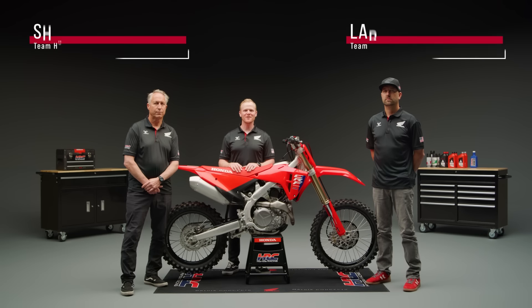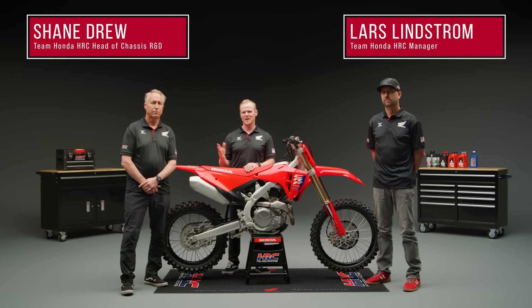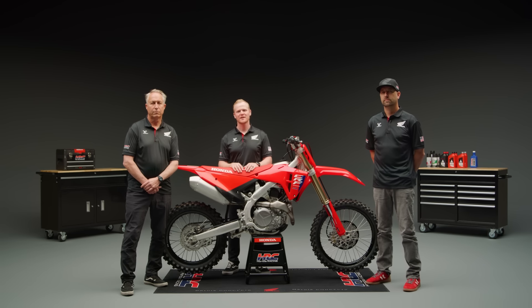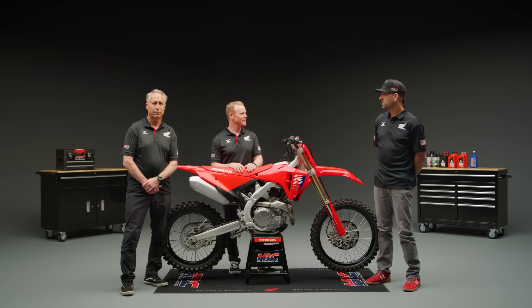Today I'm joined by Team Honda HRC manager Lars Lindstrom and head of chassis R&D Shane Drew to review some of the details of the new CRF450R. Lars, can you tell us a little bit about the bike that the Lawrence brothers are racing right now?